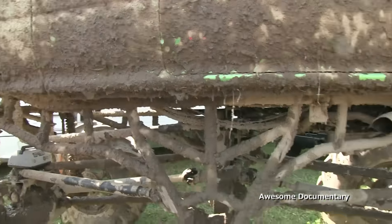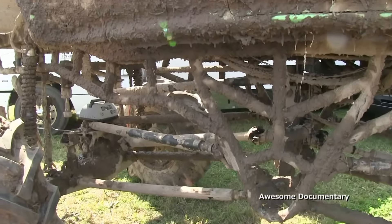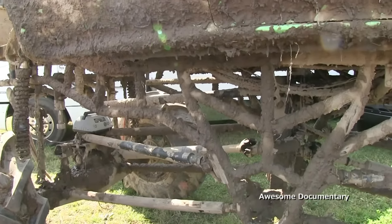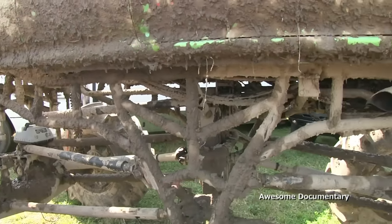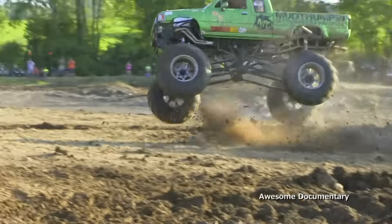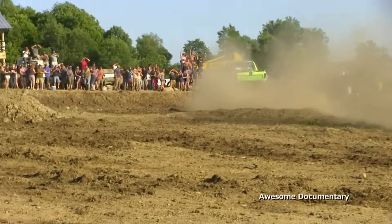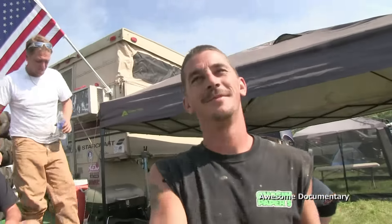That was the most air I've ever seen this truck get, ever. Yesterday. I would like to have a laser on and see how high — I was thinking about four stories. It was incredible.